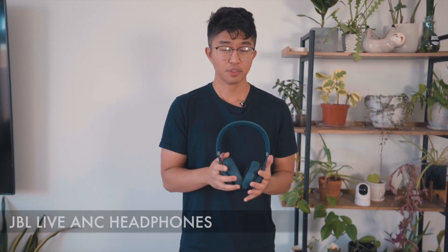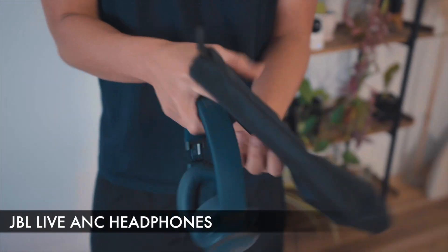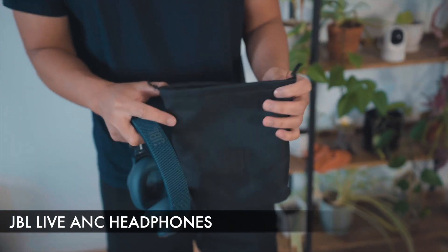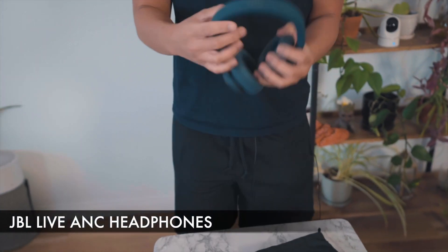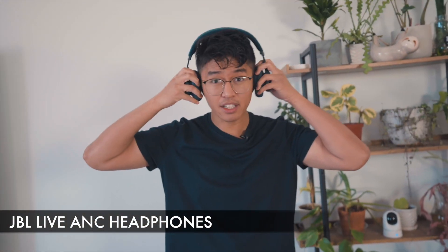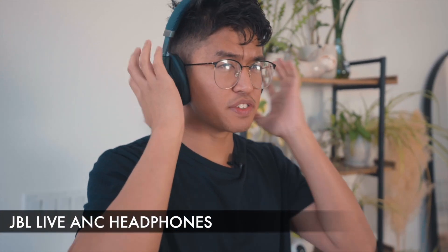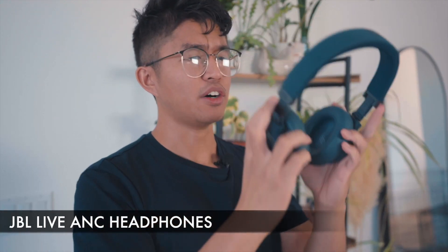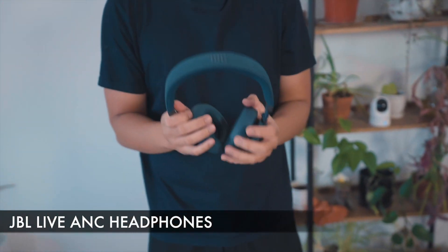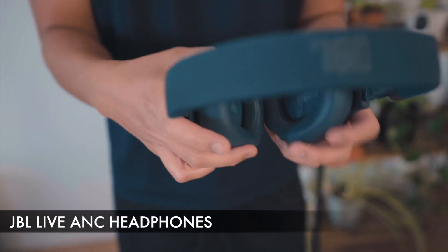These are the JBL ANC headphones. They come in a little carrying pouch — for travel purposes, this isn't the most protective covering, unfortunately. For someone who wears glasses, I must admit these aren't the most comfortable. It does feel quite tight around the ears. I've used a bunch of headphones and earphones, and this one feels tighter than most. But just like the other options, it does technically cancel out the noise. Maybe it's the size of my head, maybe it's the headphones themselves, but I've used numerous headsets.